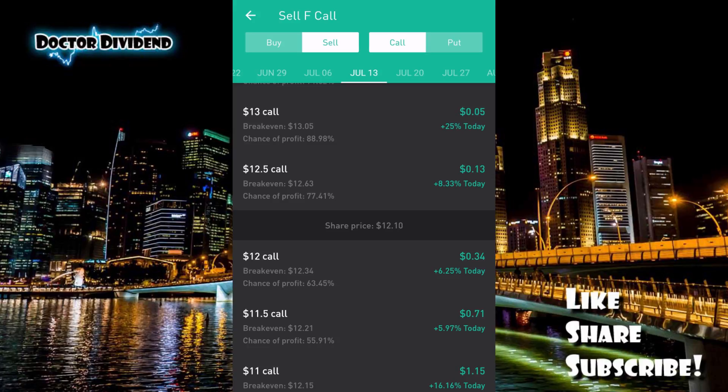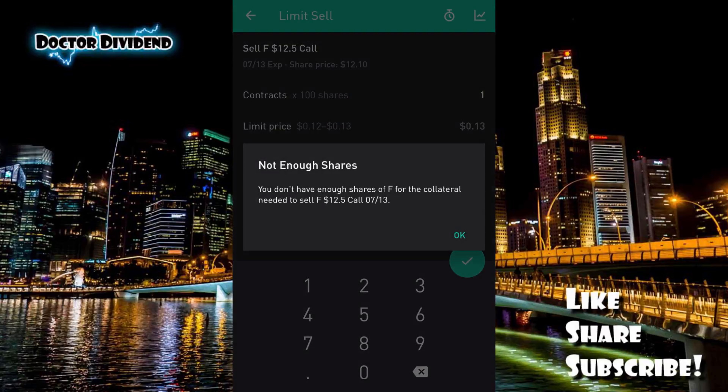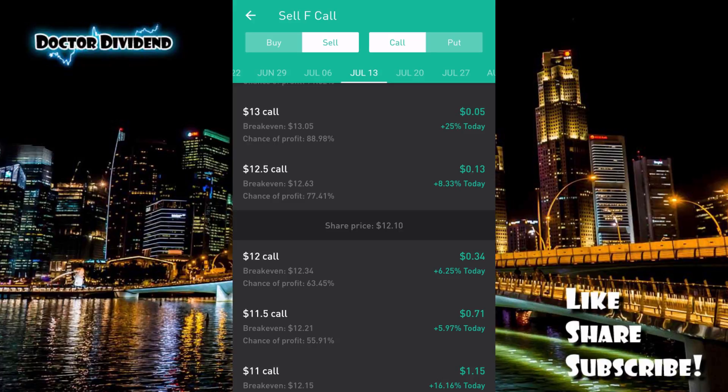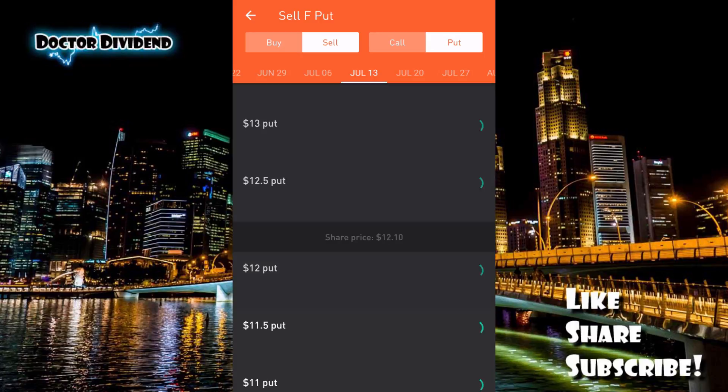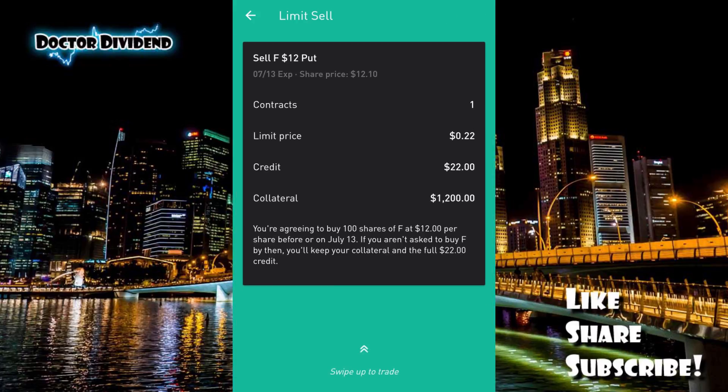For example, if you want to sell the $12.50 call for 13 cents per share, or $13 per contract — remember each contract is 100 shares — you would need to have 100 shares of Ford in your portfolio. Currently I have all my Ford shares tied up in other options contracts, so as you can see here, I don't have enough shares open. You need 100 shares of Ford as collateral to sell the $12.50 call with an expiration of July 13th.